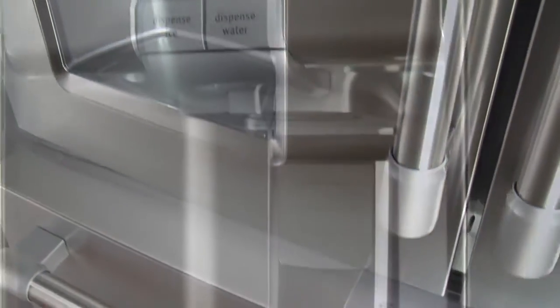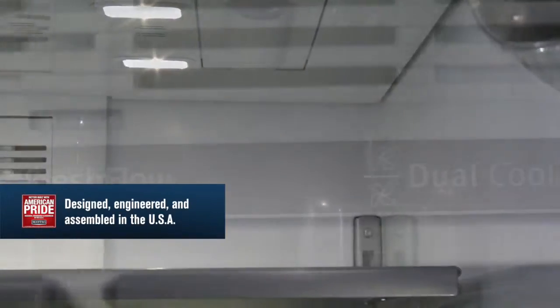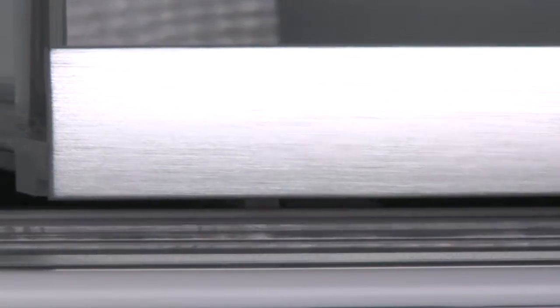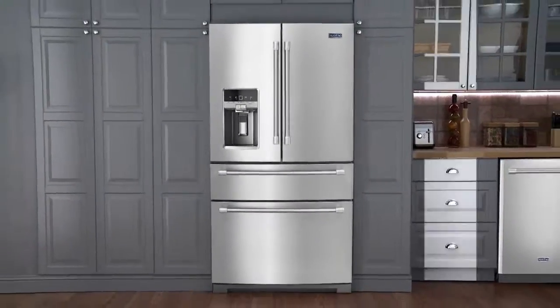From Iowa to you, this Maytag refrigerator is designed, engineered, and assembled in the USA with you in mind. Maytag's array of features work together to give you bold style that's made to last.